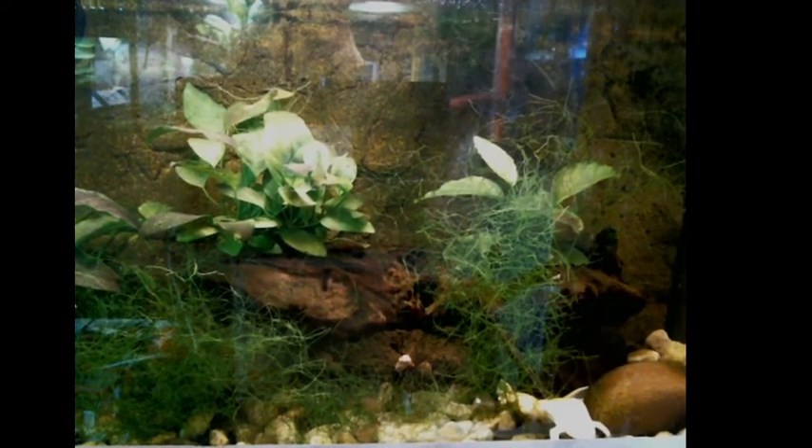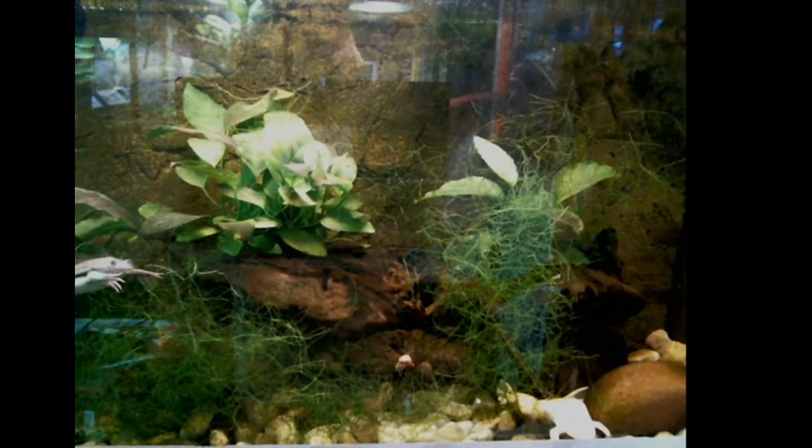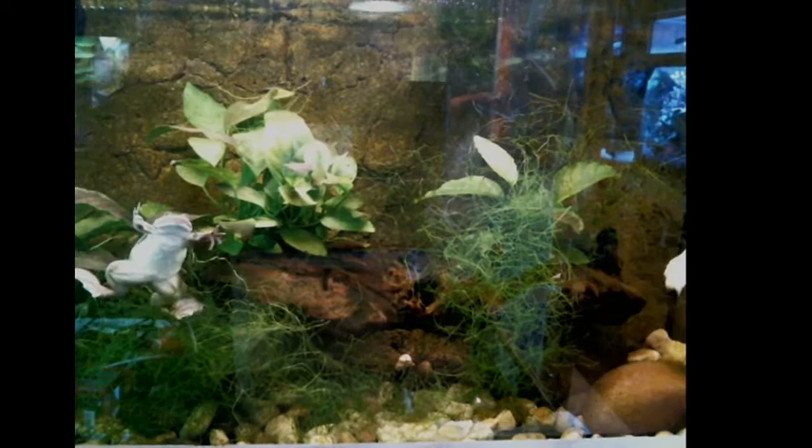Hello, and welcome back to the Science Center in Ithaca, New York. My name is Colin, I'm the curator of live exhibits, and I am here to give you another tour of the animal room.